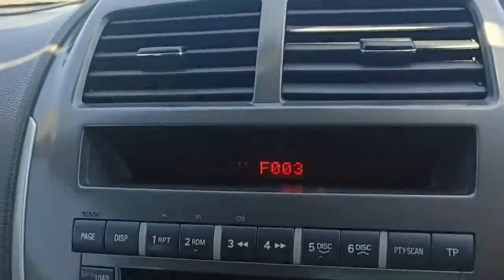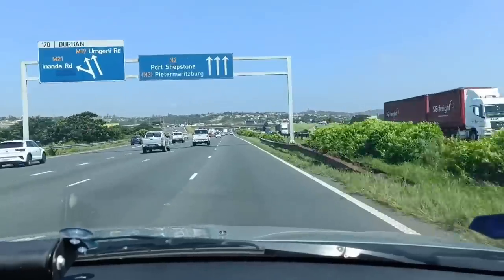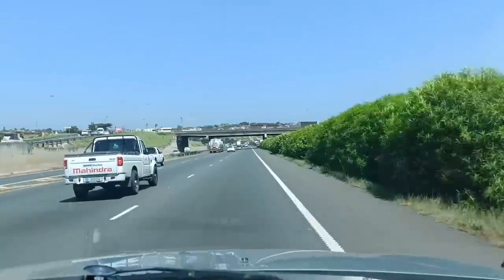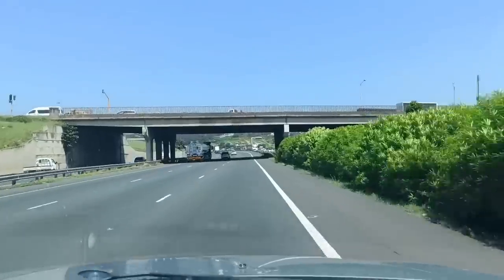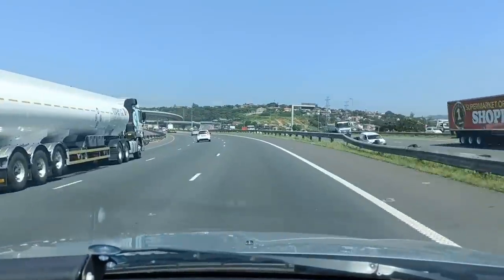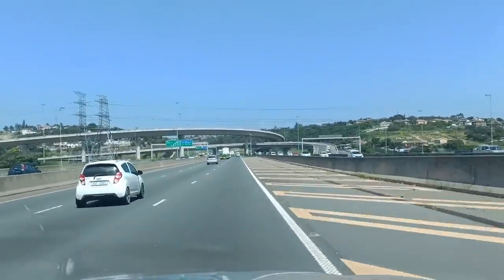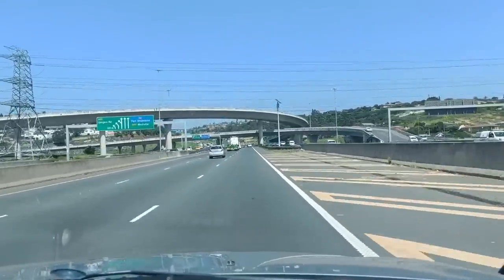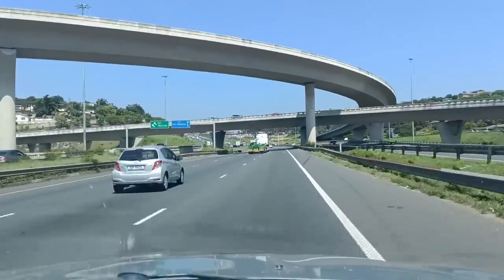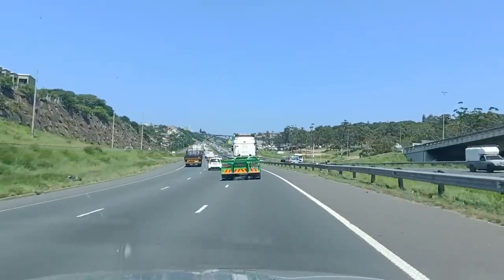Good morning everybody, it's just gone half past 11 and I'm making my way through to the Musgrave area for what sounds like a black mamba up in a tree. Musgrave is an area where you certainly don't get naturally occurring black mambas, so the only way the snake could have got there is if it climbed up into somebody's car in another area, and that car happened to travel to Musgrave and parked off and the snake climbed out.